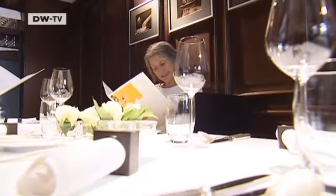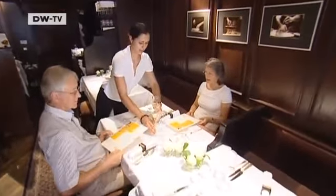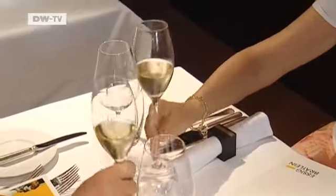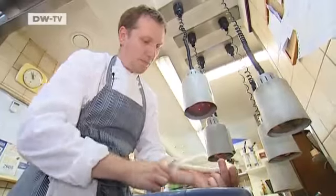André prepares a different six-course menu every day for his guests. For Euromax, he's created a light summer dish: warm sliced potato with grapefruit, mustard, caramel and asparagus juice using locally grown asparagus.